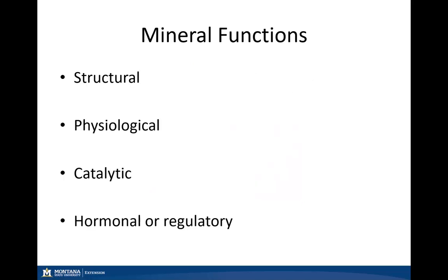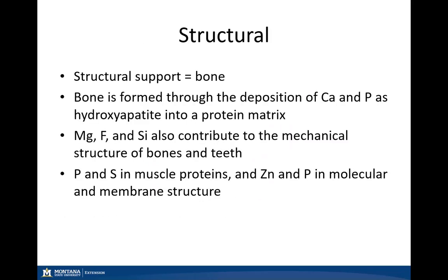Minerals have four main functions: structural, physiological, catalytic, and hormonal or regulatory. For structural, the main one we consider is bone — calcium and phosphorus come together to form hydroxyapatite into a protein matrix to form our bone. We also have magnesium, fluoride, and silica which are huge components of bones and teeth. Other structural components include muscle proteins and molecular and membrane structures involving zinc, phosphorus, and sulfur.